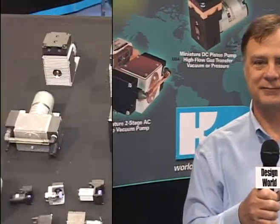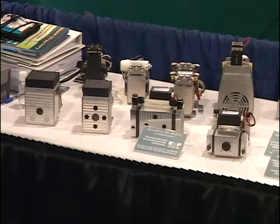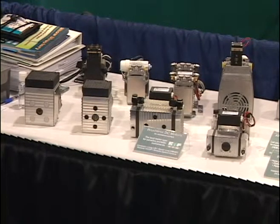Hi, my name is Eric Pepe. I'm with KNF Neuberger and I'm here to tell you a little bit about our pumps and our company. KNF is the world leader in diaphragm pump technology. We've been the innovators of the technology and have over 300 patents internally developed for our technology.